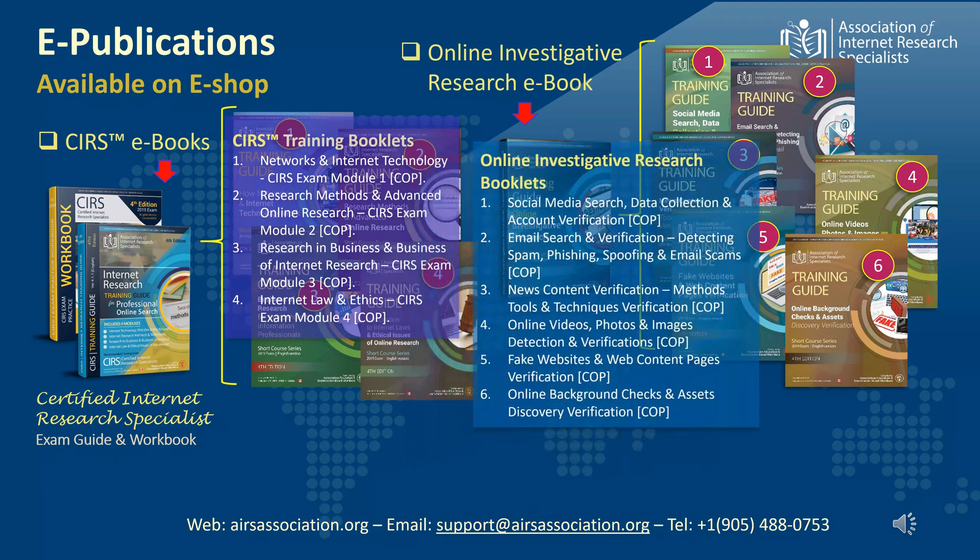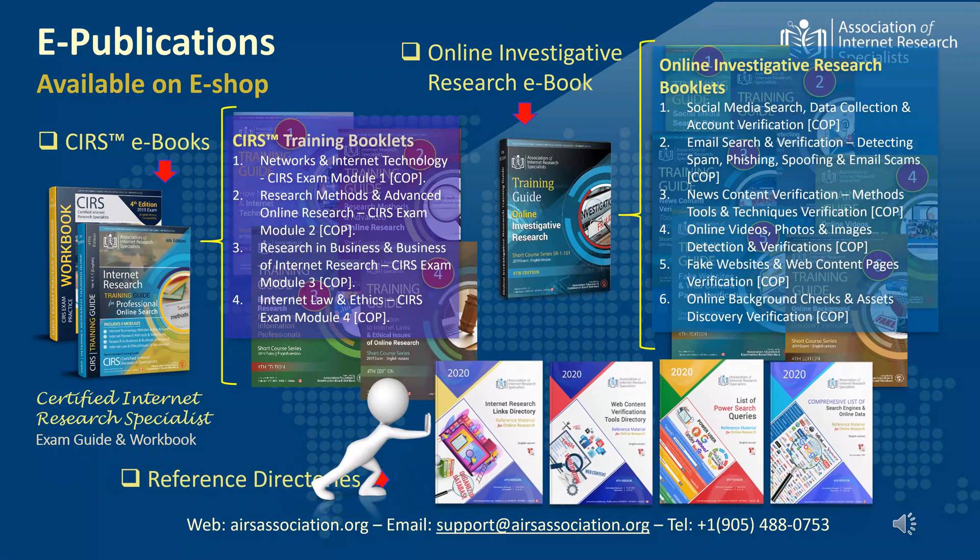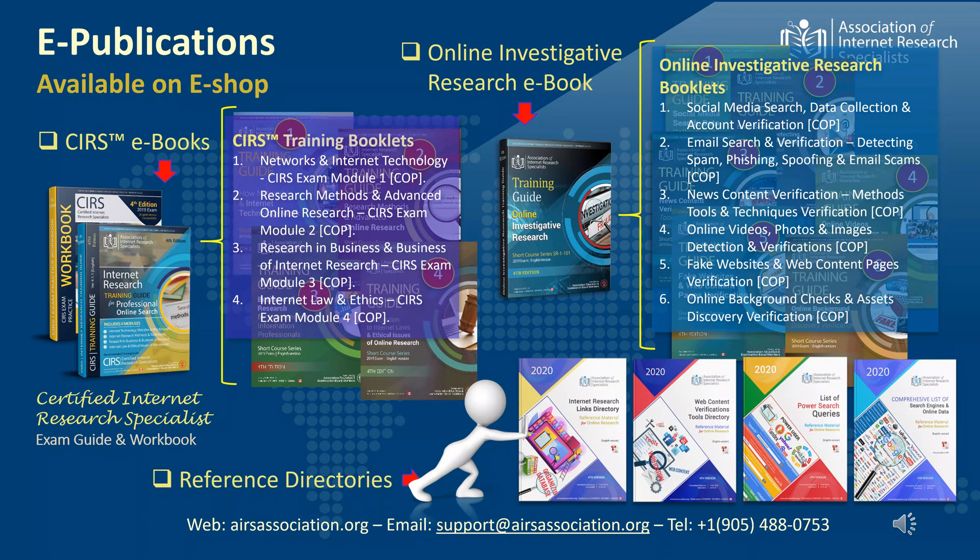The association also compiles a series of online research related reference directories. Currently, we have 4 such directories. These are: 1. Online Directories of Links to Information Pages. 2. Directory of Online Research and Investigative Research Tools, including Videos and Images Forensics, and Social Media News Sources Verification Tools. 3. A List of Ready-Made Online Search Queries a user can readily apply in different web search situations. 4. A Directory of Specialized Search Engines and Subject Specific Search Engines. These are some of the more popular publications, and there are several others produced as study notes and PowerPoint presentations used in training programs such as webinar events, online classes, and for any other on-demand, customized education programs.